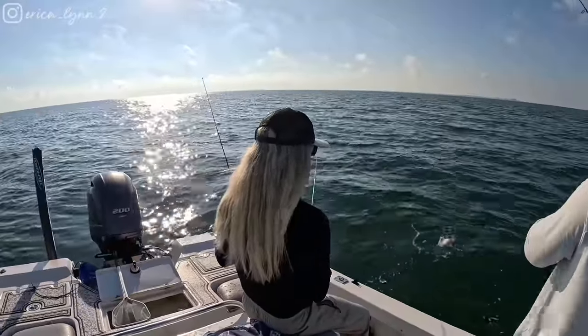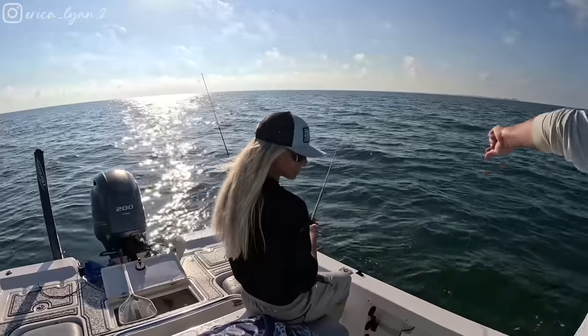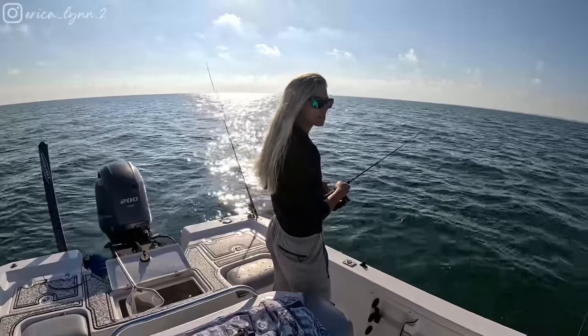Oh, spot tail. A what? One of them stupid pinfish things. That's a pinfish? Yeah, it's like a... I think it's huge. I keep getting tapped as soon as it drops down.